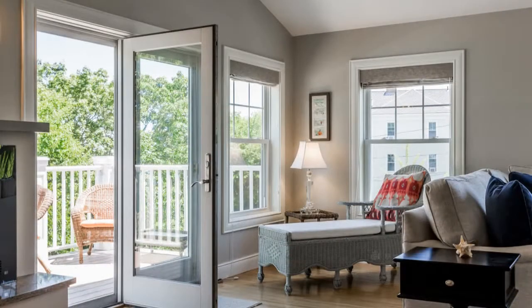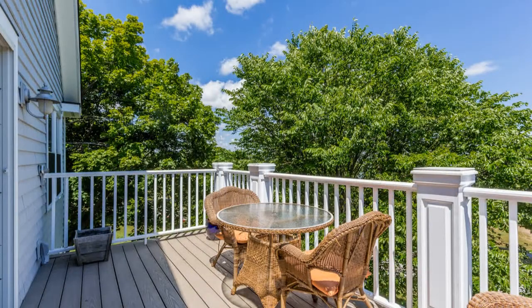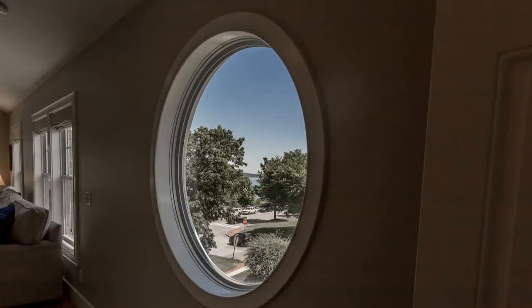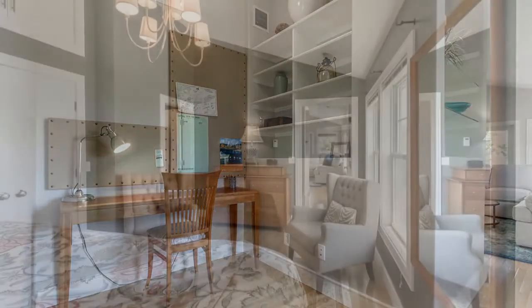Glass doors open up to a wonderful balcony that overlooks serene coastlines, and is the perfect spot for your weekend brunches or intimate cocktail parties with friends. Around the corner of the living room is a small nook for a home office, a study, or a crafting area.